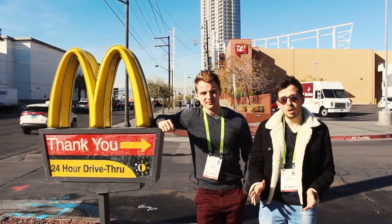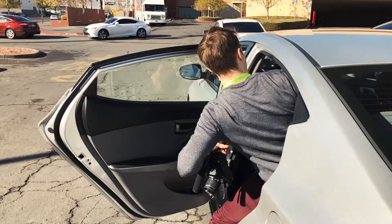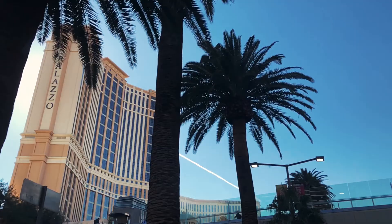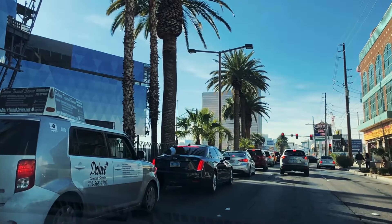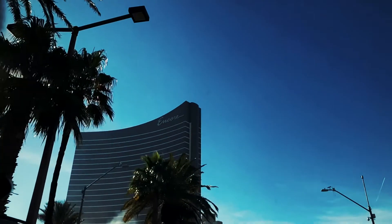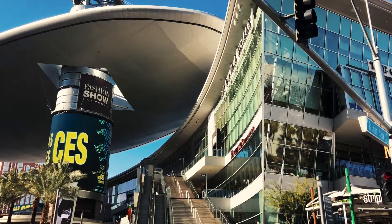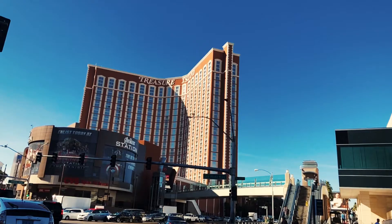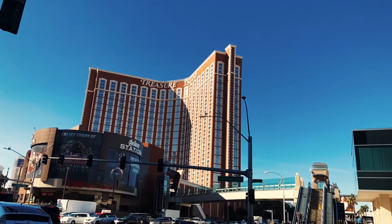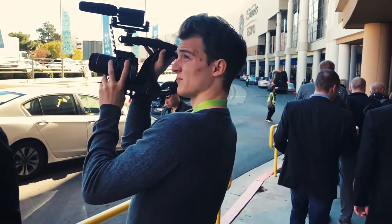We're going to take a very balanced breakfast. I think we can continue if we haven't launched. We're going to do a little sport at CES. Hello, Master MTE. Today is the second day of CES.